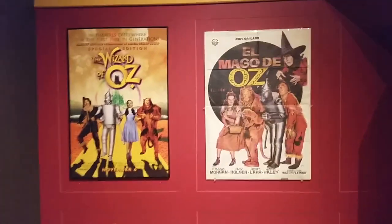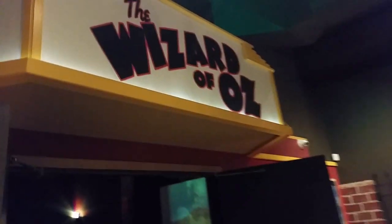Here's some cool posters. And the museum — look, they show the movie here. You can sit in here and watch the movie.